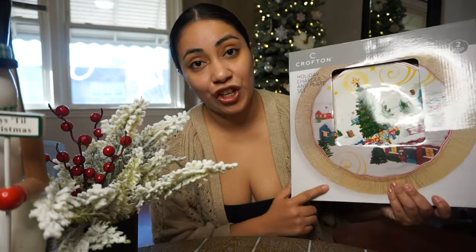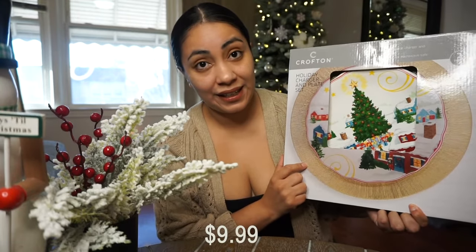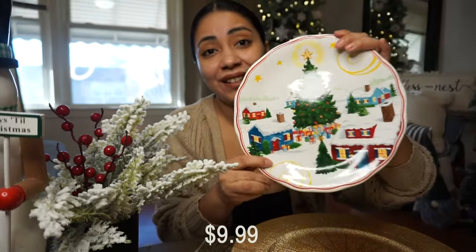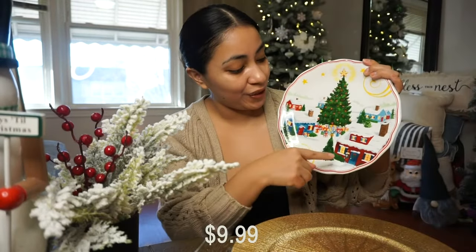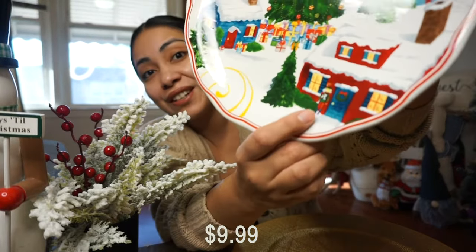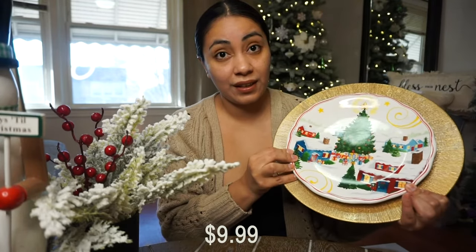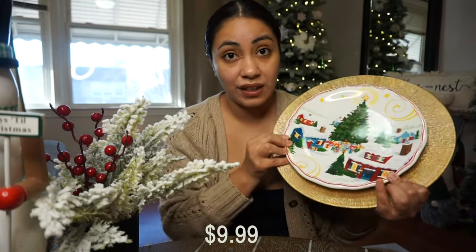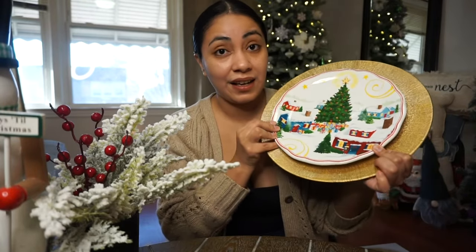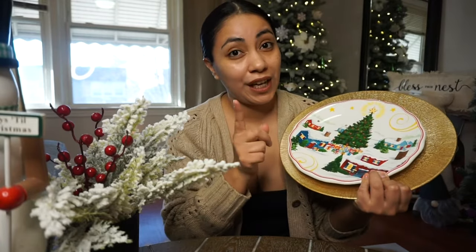The next item I'm going to show you guys is this charger and dinner plate. This is sold as a set and this retailed for $9.99. Do you see how cute the decal is? It's a cute little village — they have a big Christmas tree, houses, little small trees, and they also have a cute little nutcracker on there. If you're someone that loves to decorate for the holidays especially your tableware, I would definitely recommend to run out and get this set because Aldi also had other items that are cohesive with this.